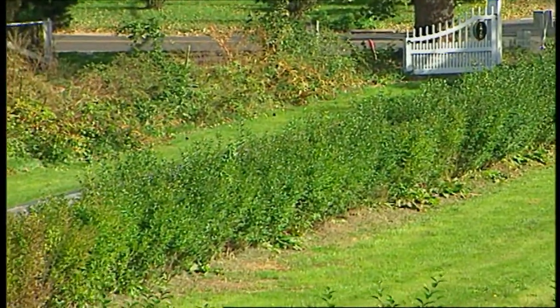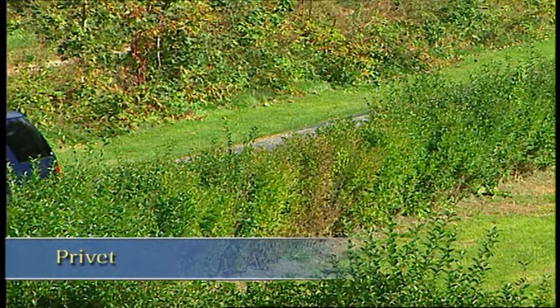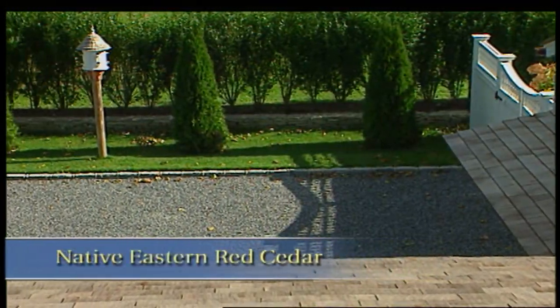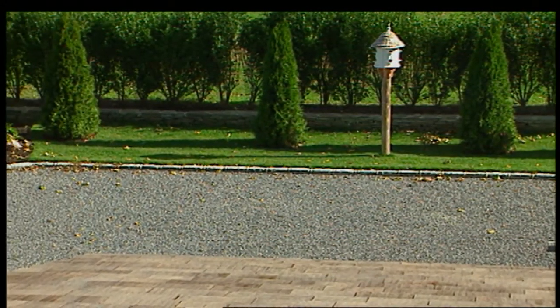We focused on hardscape materials, but let's talk about plants in the parking area. Here, we wanted to screen out some views. On one side, we used the traditional privet hedge you see so much throughout the Hamptons. On the other side, we used native eastern red cedar. To create rhythm, we used arborvitae planted in a row. And to punctuate one side, we accented it with a beautiful birdhouse.